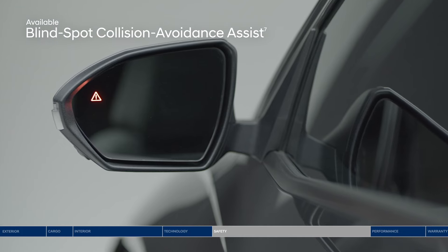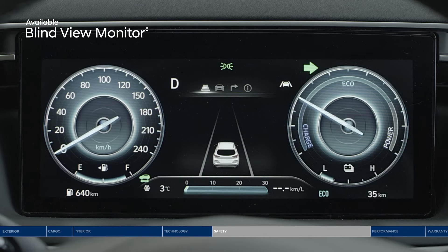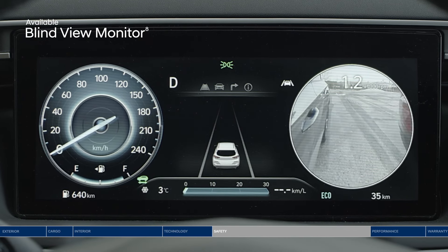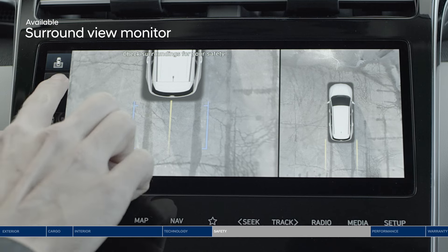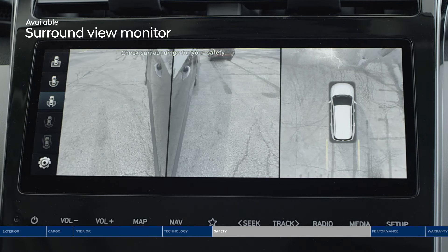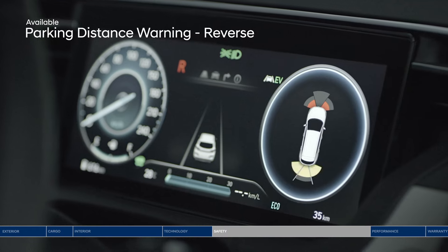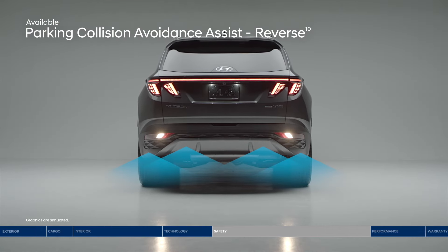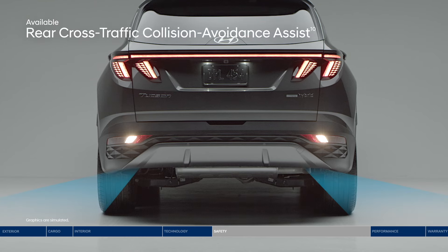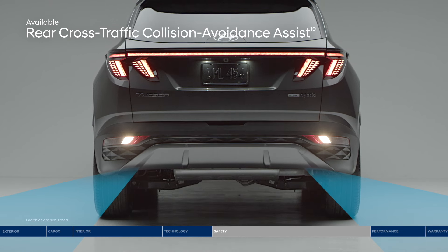Change lanes with confidence thanks to Blind Spot Collision Avoidance Assist. If the system detects a vehicle in your blind spot, it will alert you and can apply gentle braking to deter an unsafe lane change. The Blind View Monitor also gives you another perspective. Surround View Monitor projects a 360-degree view in high definition on the touchscreen display. Parking Distance Warning provides an audible alert with increasing frequency if the system detects the vehicle approaching too close to an object behind or in front. Rear Parking Collision Avoidance Assist can even apply the brakes if you do not stop in time. Rear Cross-Traffic Collision Avoidance Assist warns you if a vehicle is approaching from either side and can apply braking if no action is taken.